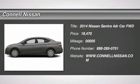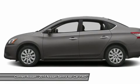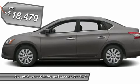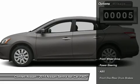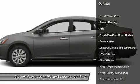You can find this 2014 Nissan Sentra SV and many others like it at Connell Nissan. If you are looking for a vehicle with great styling, options, and incredible fuel economy, look no further than this quality automobile. Connell Nissan has the perfect match for you. The Sentra's amethyst grey on charcoal color combination will make heads turn.